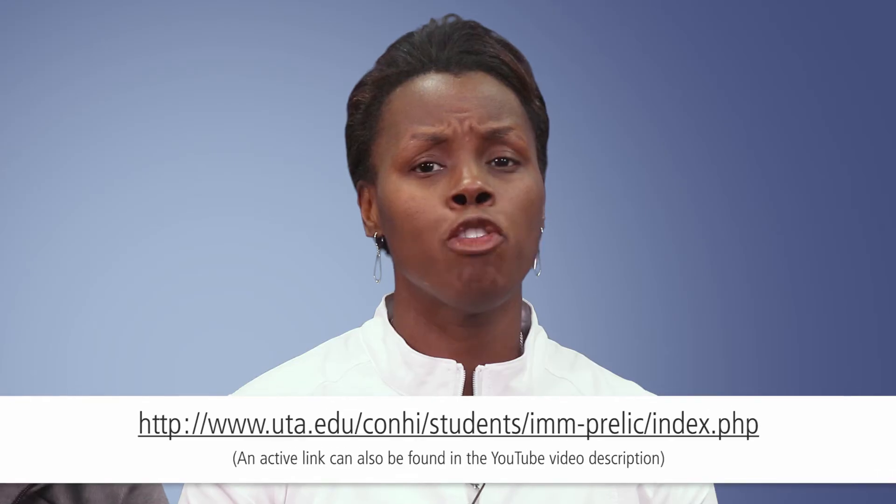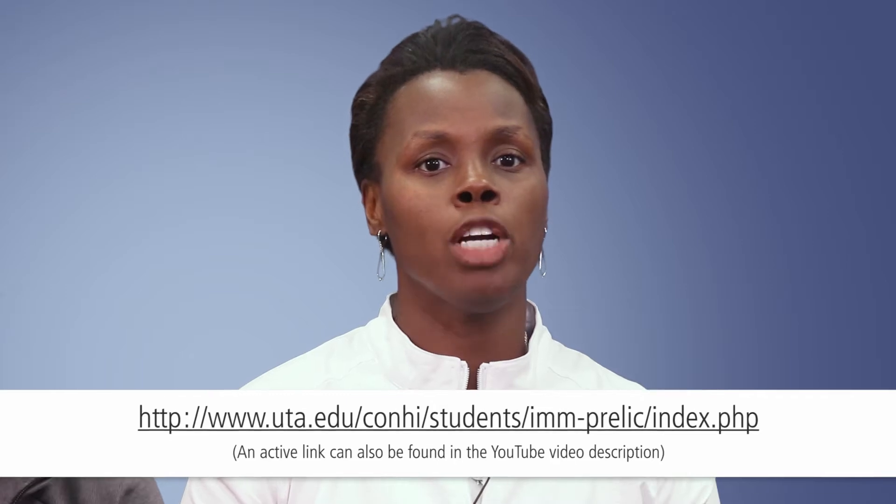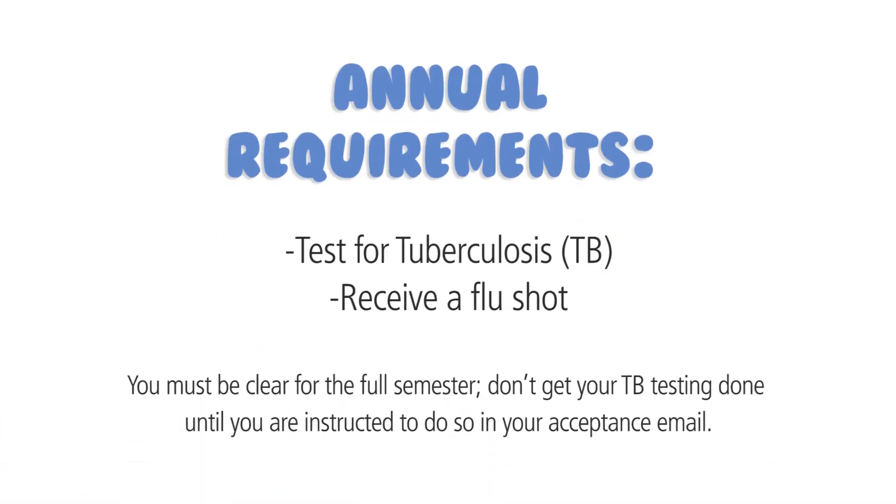You will receive most of your immunizations before you enter the upper division program. You can find information about the required immunizations and testing at the website listed on the screen. As you progress through the upper division program you will test annually for TB and receive a flu shot each year. It is important to remember that you must be clear for the full semester, so don't get your TB test done until you are instructed to do so in your acceptance email.